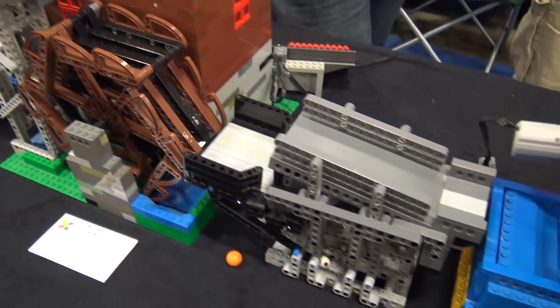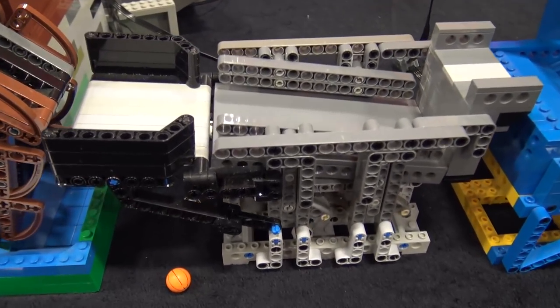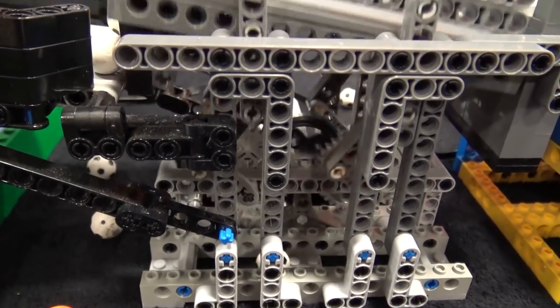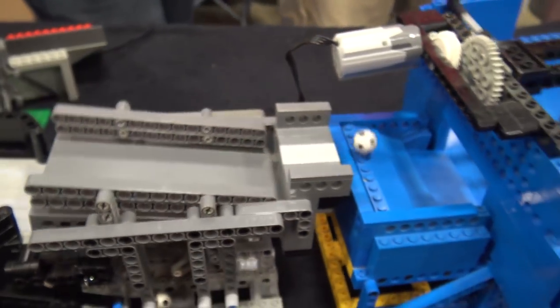After the water wheel we go on to a module that's a simple lift — a lifted tilted ramp — which is a pretty efficient way of moving balls along, and after it rolls down the ramp we're on to the next module.